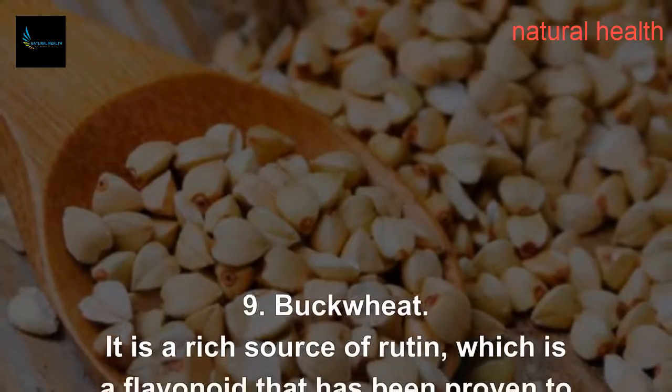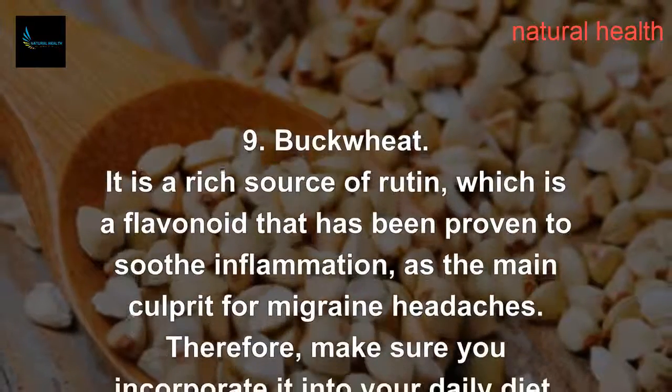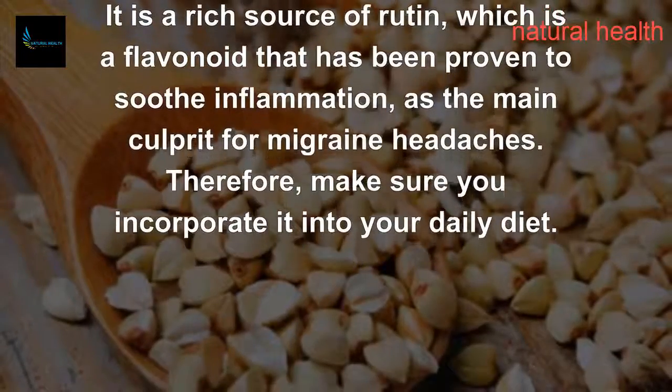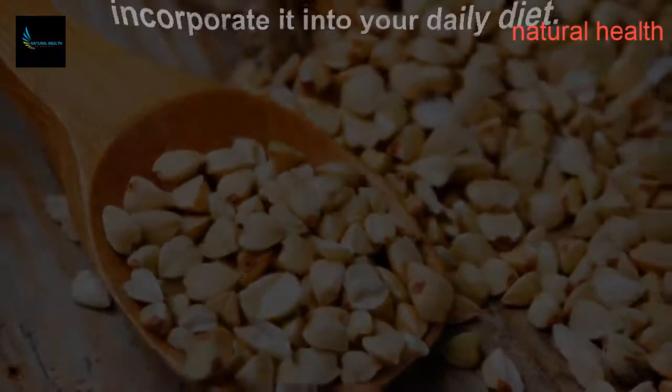9. Buckwheat. It is a rich source of rutin, which is a flavonoid that has been proven to soothe inflammation, the main culprit for migraine headaches. Therefore, make sure you incorporate it into your daily diet.